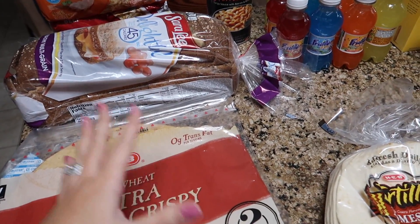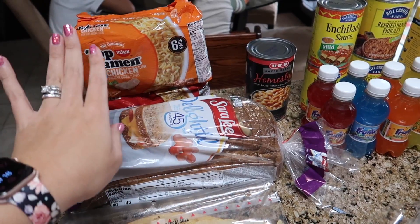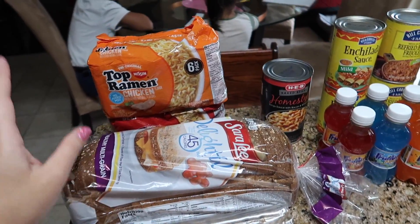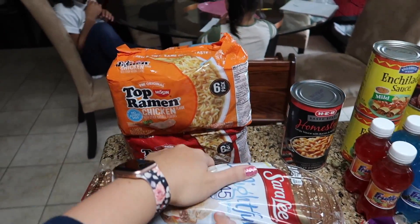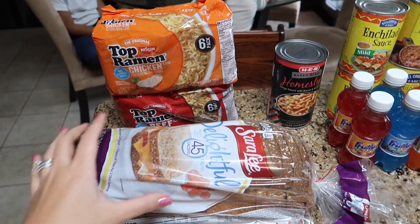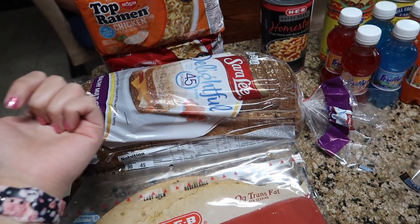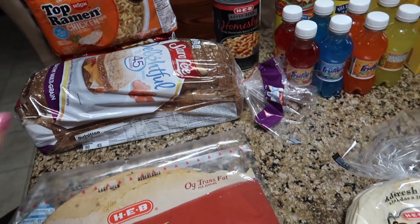As always, we'll start with pantry and bread items. The girls love Top Ramen — it is so bad for you, but they love it. It's so inexpensive and it's like a quick lunch or dinner whenever I have nothing else prepared. Emmy went grocery shopping with me, so I let her pick out two. We got a six-pack of chicken and six-pack of beef. I had one bread in the freezer that I pulled out earlier, so I just picked up one. It's a Sara Lee Delightful 45-calorie bread.